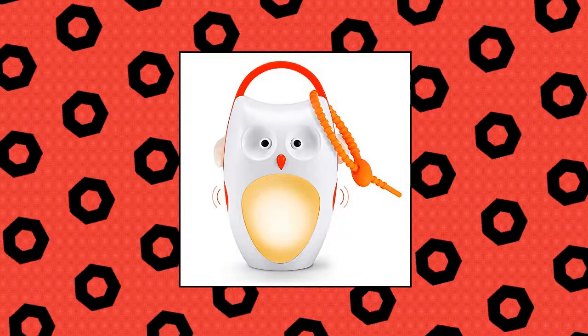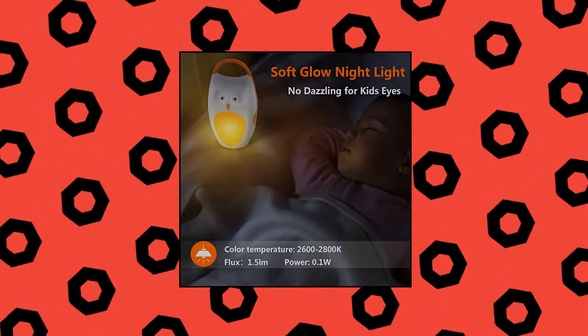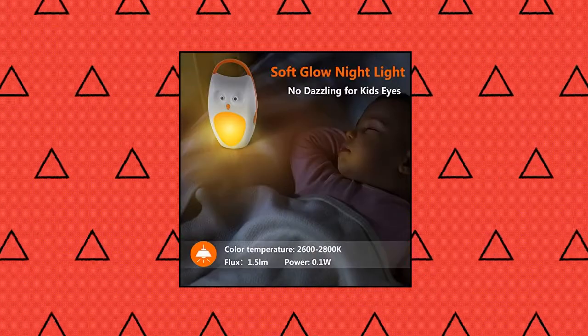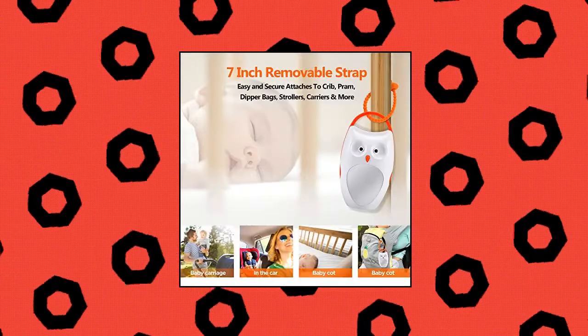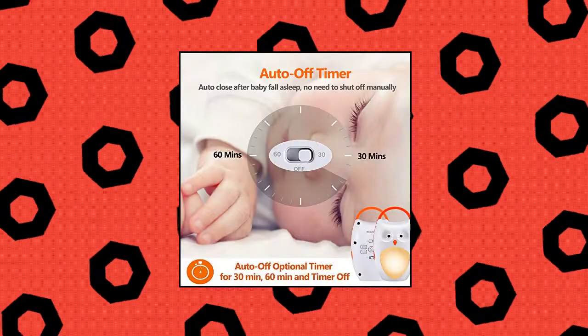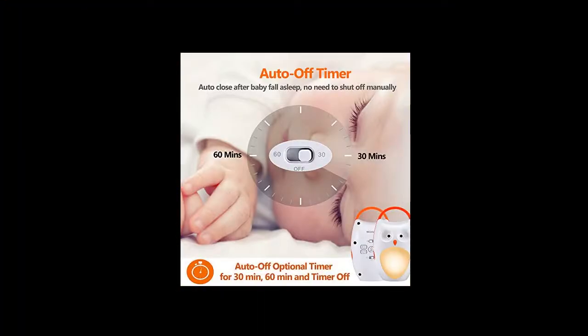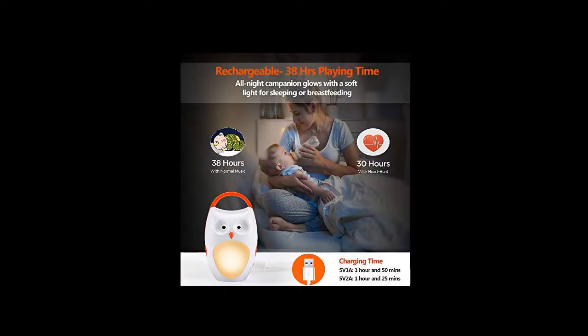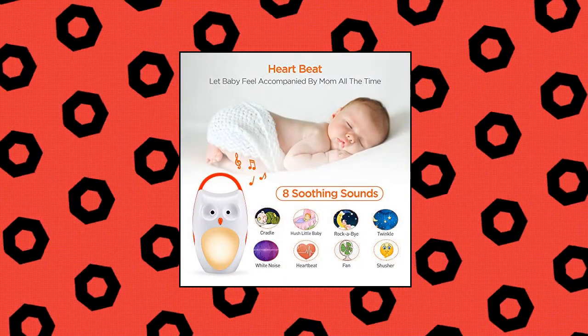Rechargeable Baby Sleep Soother Shusher Sound Machine. Charges in 1.5 hours and lasts for 30 or 38 hours in heartbeat or normal music mode respectively, so no need to search for a power source when going out. You can also start to use it while charging. Super easy and convenient to take with you whenever and wherever. Plays 8 sounds including heartbeat, shusher, white noise, fan, hush little baby, cradle, rockabye, and twinkle. With the heartbeat sound, baby will feel accompanied by mom all the time.